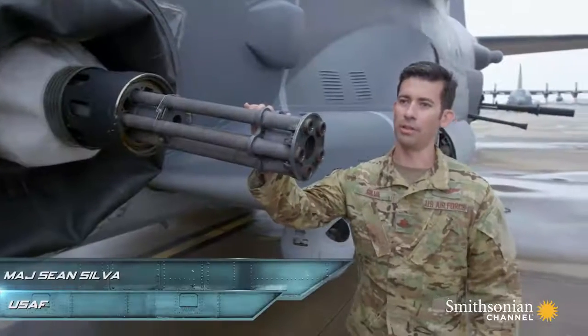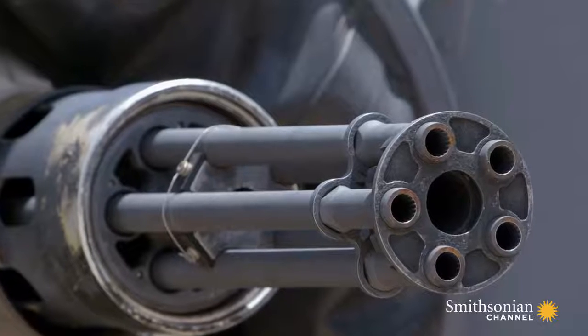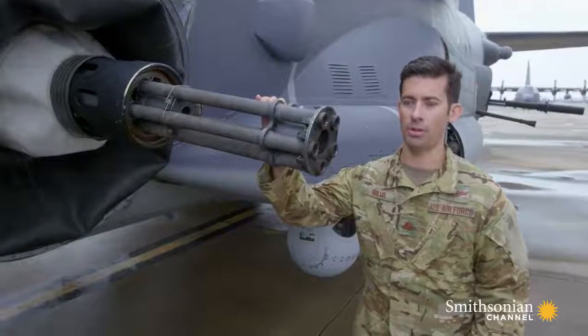The guns are obviously what make the gunship the gunship. We have three side-firing weapons. We can shoot two of them at the same time, either at the same target or at separate targets.